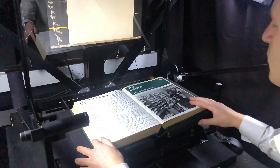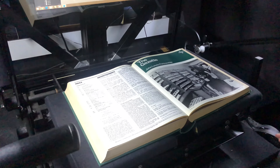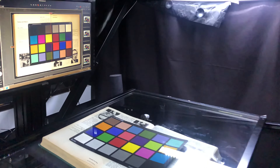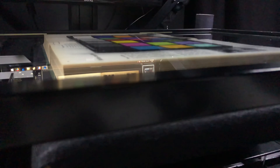Our technicians professionally assess the covers, spines and general condition of each and every volume they receive, and provide their experienced feedback with regards to suitability for digitisation. This assessment further helps them to decide upon the most suitable book scanning equipment to use.